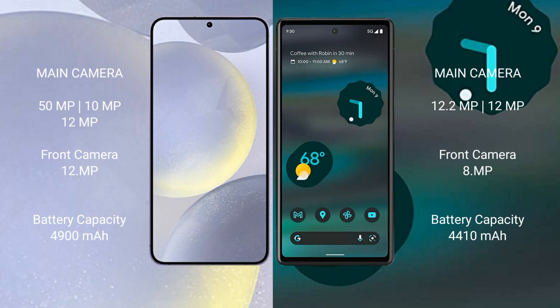The Samsung Galaxy S24 Plus features a triple rear camera setup: 50MP plus 10MP plus 12MP, with a 12MP front camera. The Google Pixel 6a has a dual rear camera setup: 12.2MP plus 12MP, with an 8MP front camera.